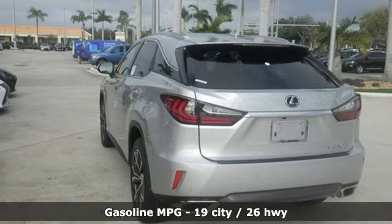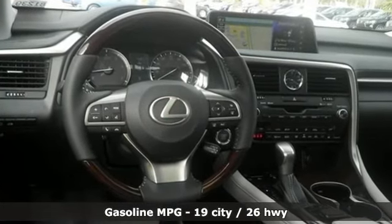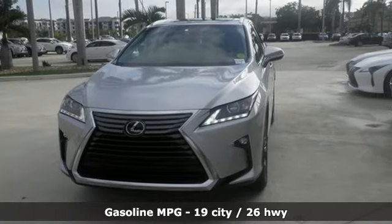V6 engine. Four-wheel drive with traction control. Bluetooth wireless audio streaming. Power heated mirrors. Heated steering wheel.